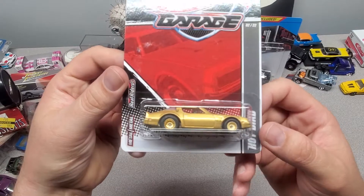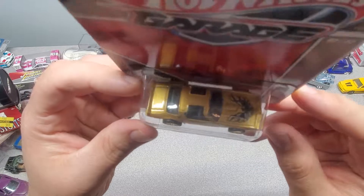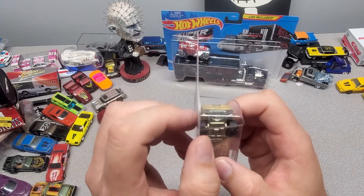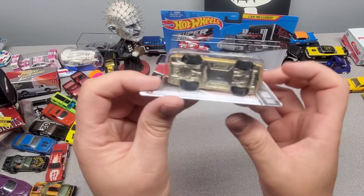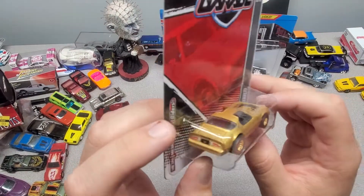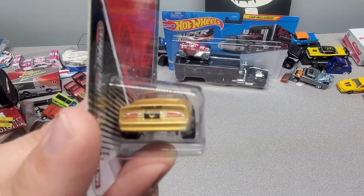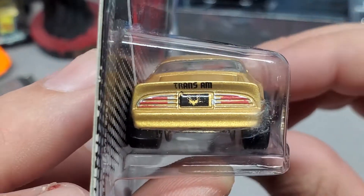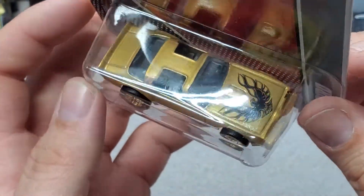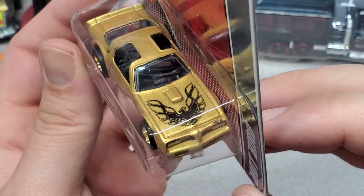Hot Wheels Garage. Hotbird. Got the gold. How about that? A little something on the package, but it's no big deal. Look how straight. Pretty fire. Pretty awesome. Metal base. Rubber tires. Maybe that's a tail for things to come. What do you think is coming next?